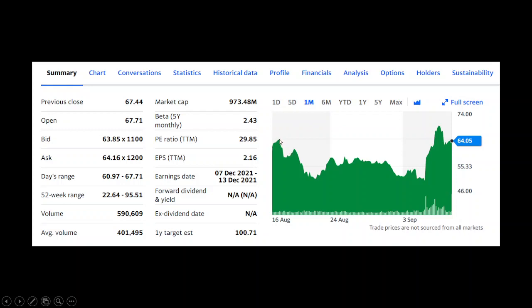Moving on to the one-month stock profile. For the past month it somewhat looks like a cup shape — actually there are two cups here. It took quite a steep dip around the 16th to 20th of August, from around the $64-$65 range all the way down to the $52-$53 range. That's roughly a $10 difference in just a span of a few days. Then it took a sharp increase back up to around the $58-$60 range, stagnated for a bit, then took another dip back to the $50 range.